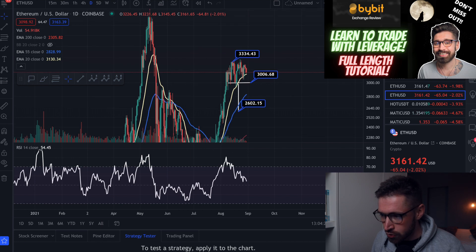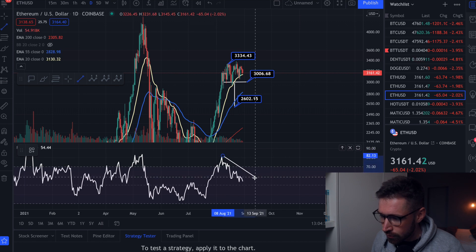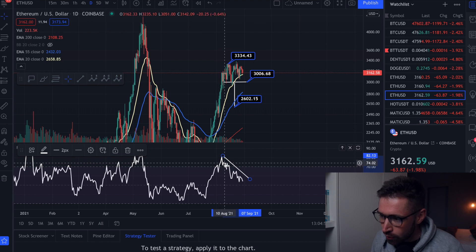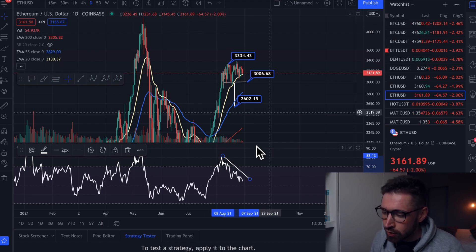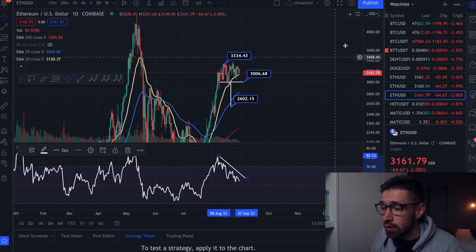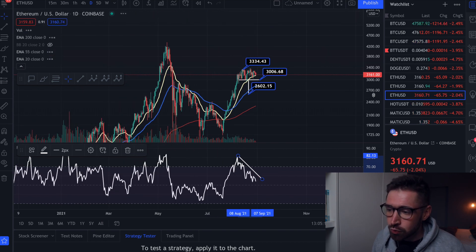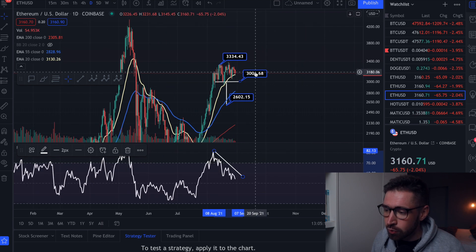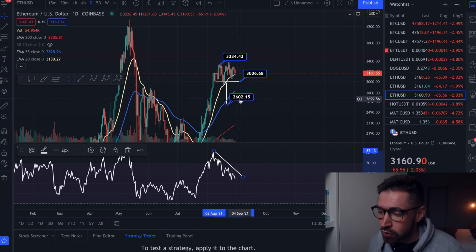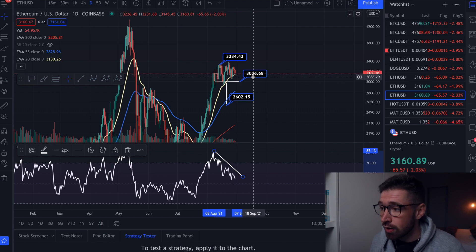On the Ethereum daily chart, there's a massive bearish divergence to highlight — the price was rising while the RSI was falling significantly. If we lose the 20 EMA — Ethereum hasn't lost the 20 EMA since the recovery started — do target $3,000. That's also the neckline of a double top pattern, and if we break that it could bring us down to $2,602. For now, I'd target about $3,006 for Ethereum.